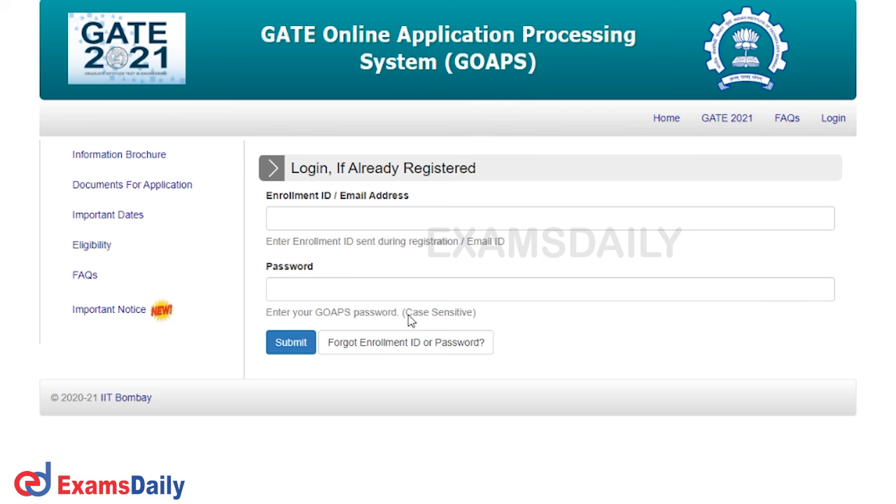Please complete the admit card download procedure as soon as possible and avoid last-minute rush. All the very best and good luck from our team for your examination and success. If you found this video useful, don't forget to subscribe to our YouTube channel and click the bell icon for daily updates. Thank you.